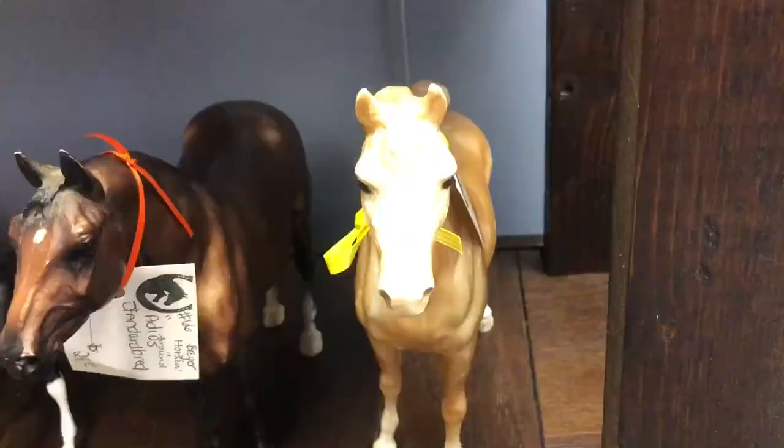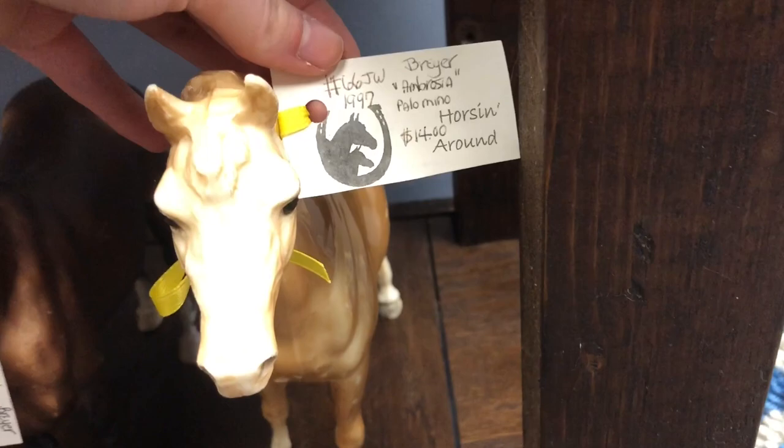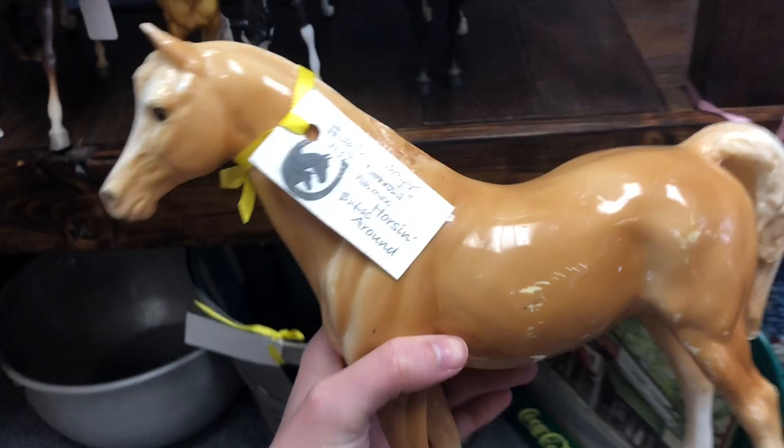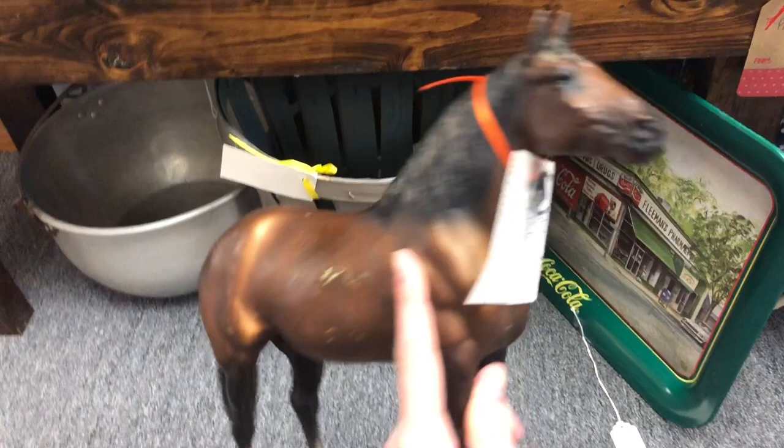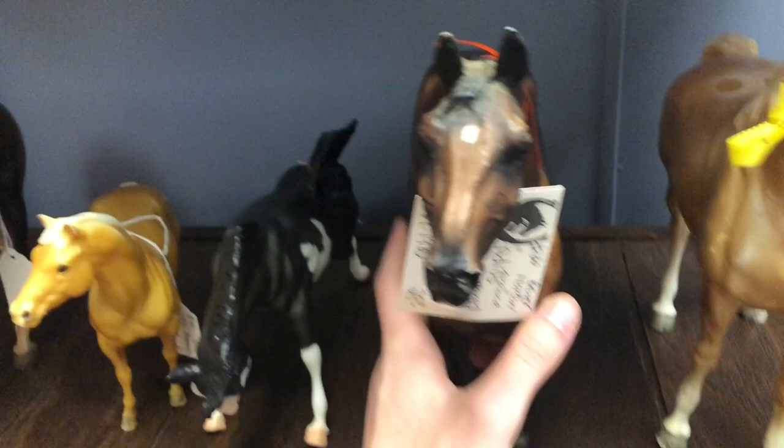So I came back here because nobody else was around. This is an Arabian mare who was semi-glossy, which I thought was really really pretty, but she was super beat up and $14 — I was not about to spend that. Then there was this Adios horse who I was absolutely obsessed with because I love the Adios mold, but again super beat up and $20, so again not worth it. That's what happens with antique stores — they overprice every Breyer.